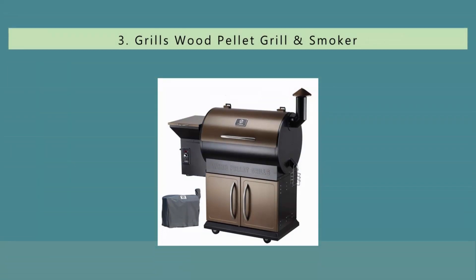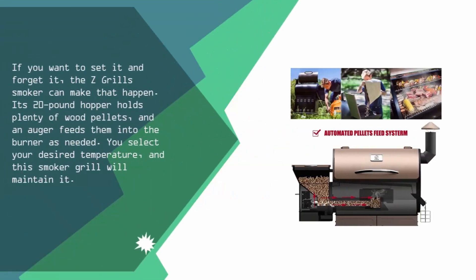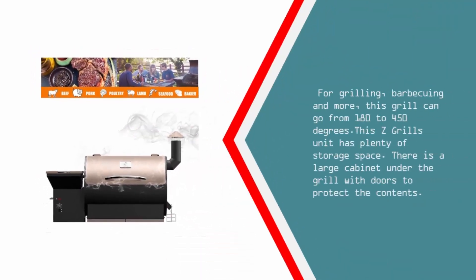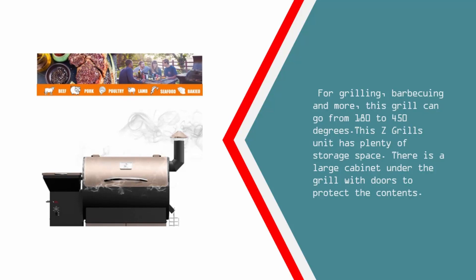Halfway through our list at number three: if you want to set it and forget it, the Z Grills smoker can make that happen. Its 20-pound hopper holds plenty of wood pellets, and an auger feeds them into the burner as needed. You select your desired temperature and this smoker grill will maintain it. For grilling, barbecuing and more, this grill can go from 180 to 450 degrees. This Z Grills unit has plenty of storage space, including a large cabinet under the grill with doors to protect the contents.